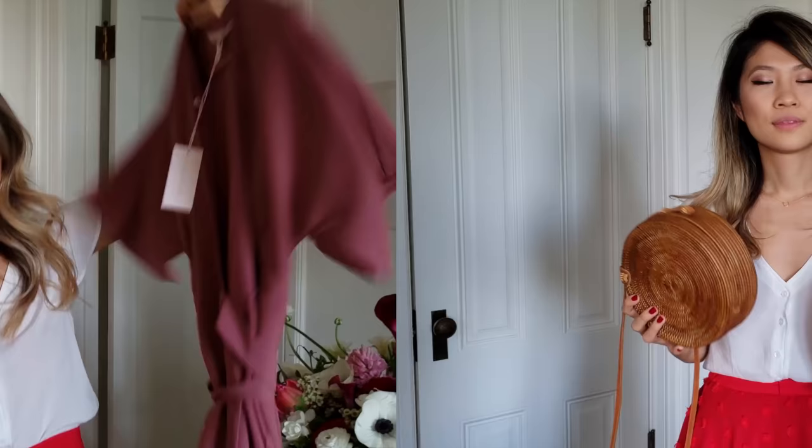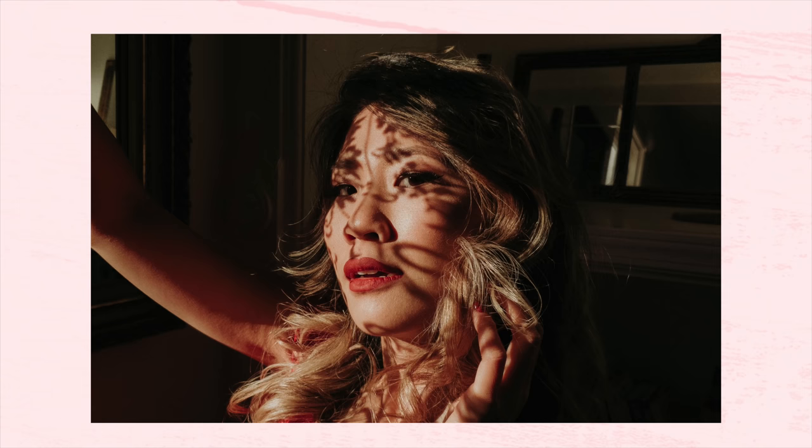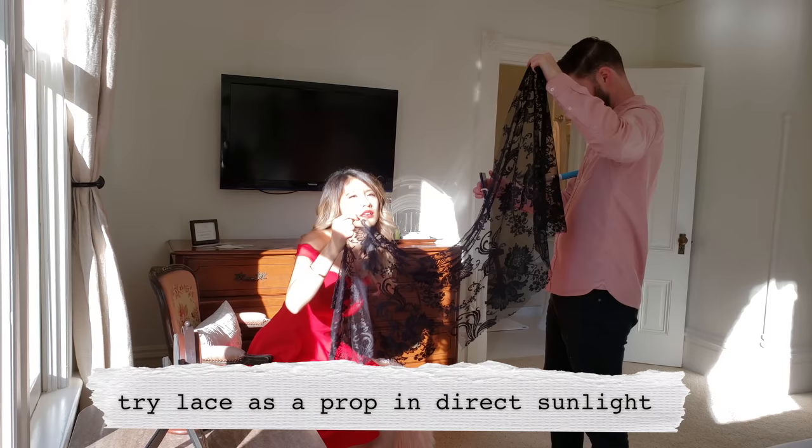To accessorize my outfit I decided to go with these two straw accessories. I'm just getting ready for the shoot. For the first shot we're going to use this lace as our prop. I think it'll cast a really beautiful shadow on my face.